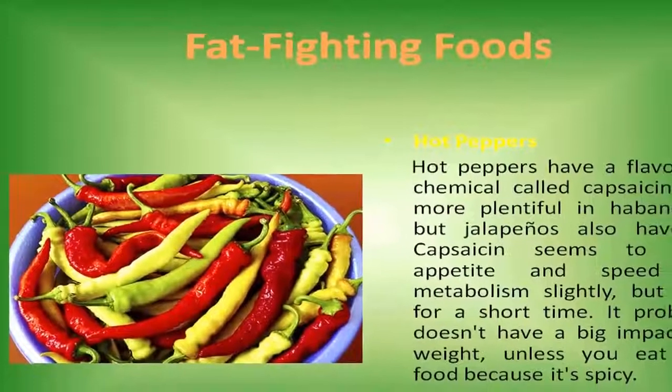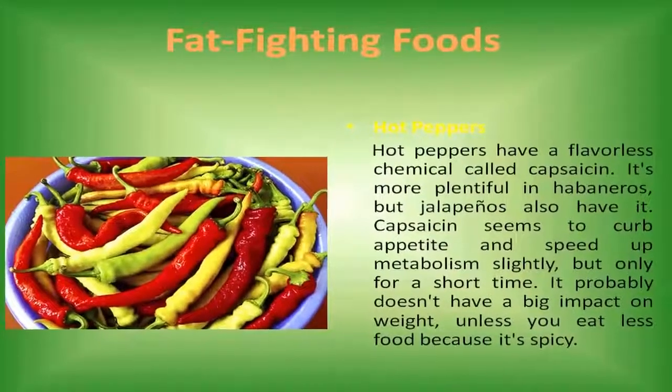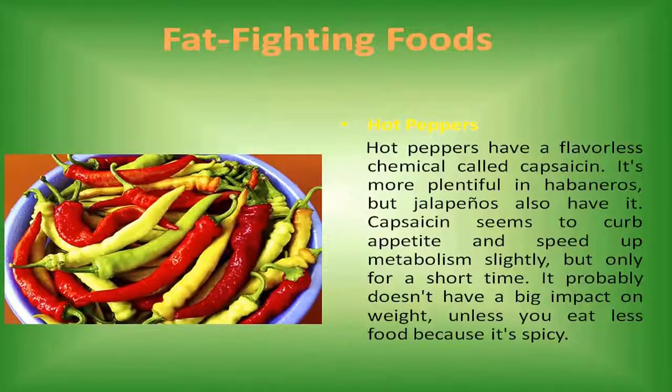Hot peppers. Hot peppers have a flavorless chemical called capsaicin. It's more plentiful in habaneros, but jalapeños also have it. Capsaicin seems to curb appetite and speed up metabolism slightly, but only for a short time. It probably doesn't have a big impact on weight unless you eat less food because it's spicy.